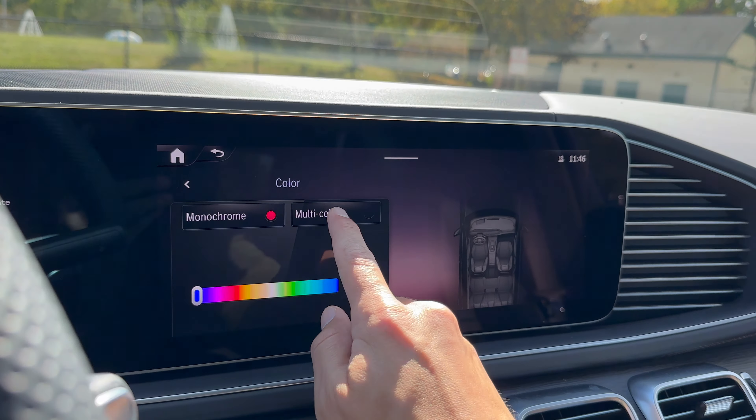When it comes to trunk and cargo capacity, the GLE doesn't miss here either. In the normal GLE you can option a third row, but for the AMGs that option is gone. Some people might see that as a ding, but honestly I'd never order a GLE with the third row anyway — I'd just go up to the GLS if I wanted that. What you get is maximum trunk space: a very usable 34 cubic feet, with lights, hangers, and netted bins. The only bummer is you can't fold the seats from the trunk — you have to go to the cabin. But with seats down you're looking at 75 cubic feet of space.